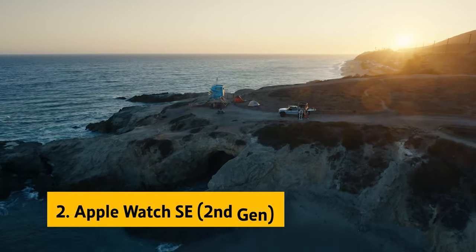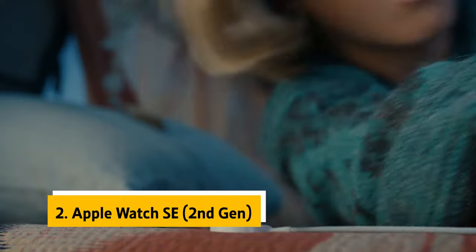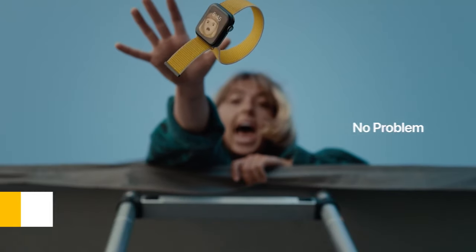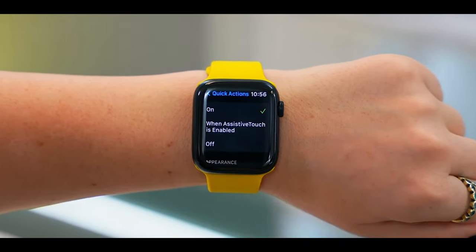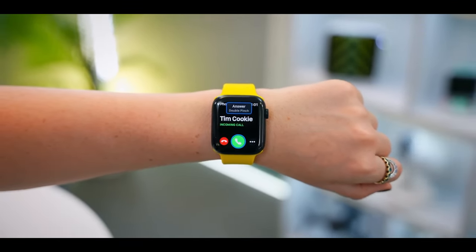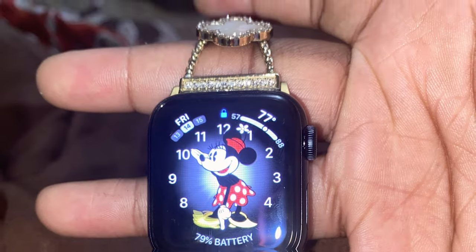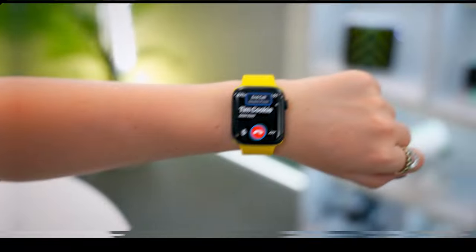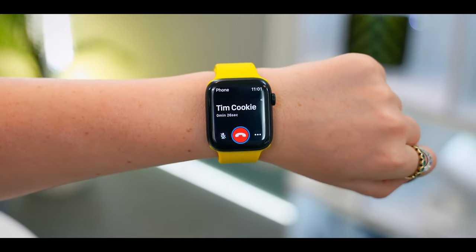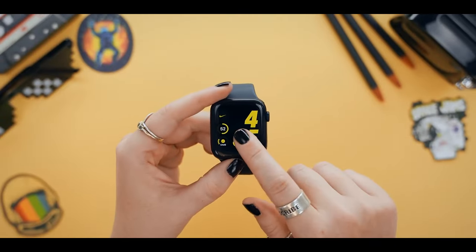Number two: the Apple Watch SE, second generation — our pick for best budget smartwatch for Apple users. Are you an iPhone owner who wants a fitness watch that keeps up with your active lifestyle without draining your bank account? Look no further than the sleek and future-proof Apple Watch SE. It may be a bit pricier compared to other budget options, but trust me, it's worth every penny. The new 40mm Apple Watch SE is lighter than ever before, making it practically weightless on your wrist.